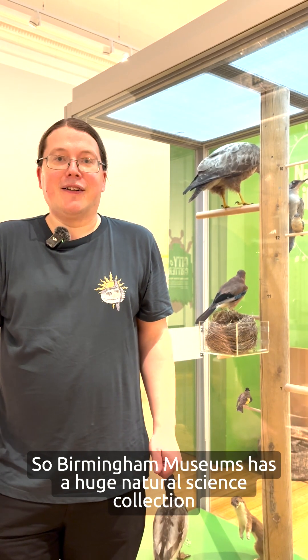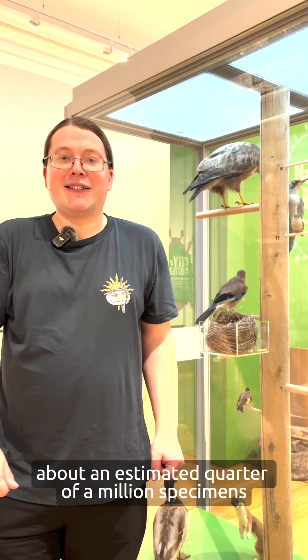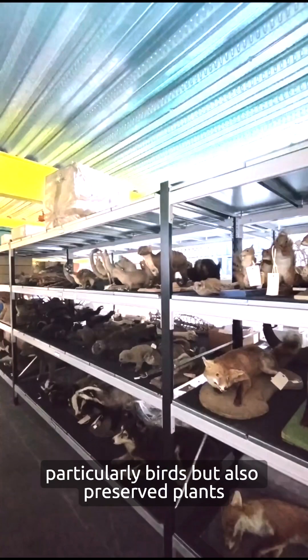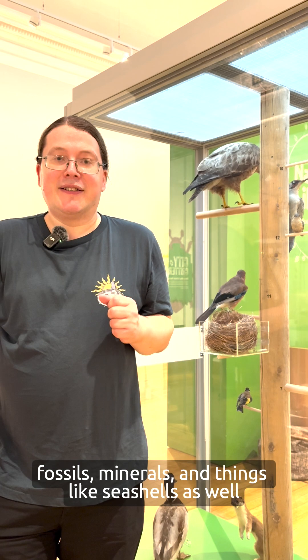Birmingham Museums has a huge natural science collection consisting of many different types of things — about an estimated quarter of a million specimens. These include a large number of taxidermy specimens, particularly birds, but also preserved plants, fossils, minerals, and things like seashells as well.